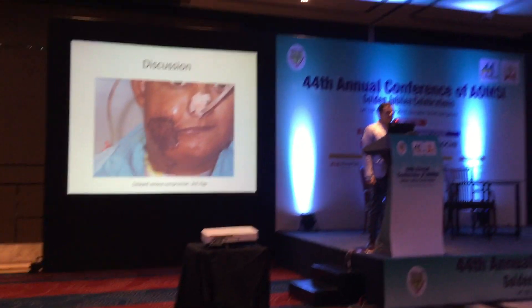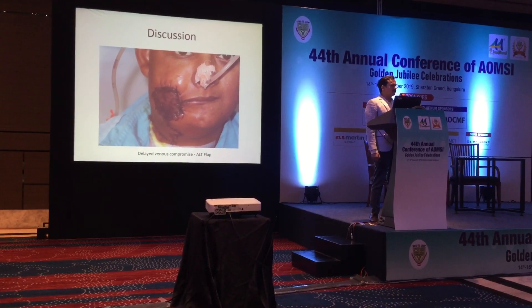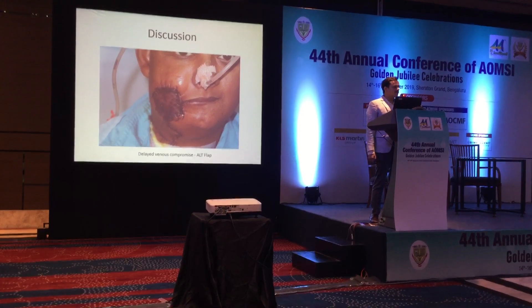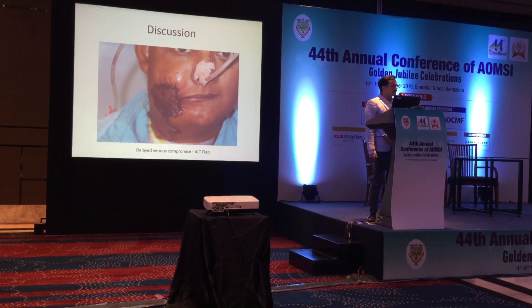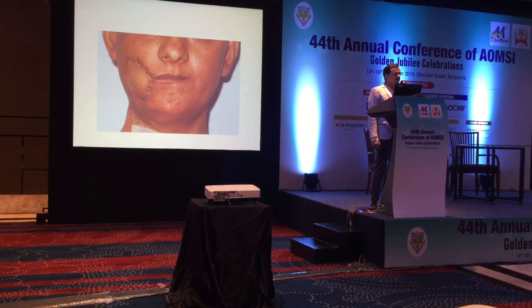This is a case of delayed venous compromise, which usually happens because of low-caliber donor vessels. This flap failure occurred gradually at 6 post-operative days, and was later managed by a radial forearm flap.